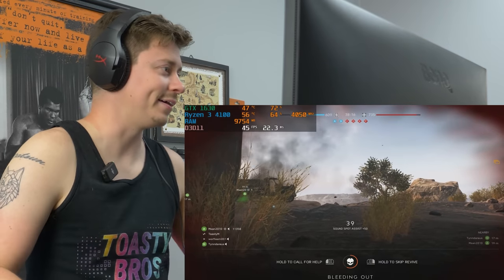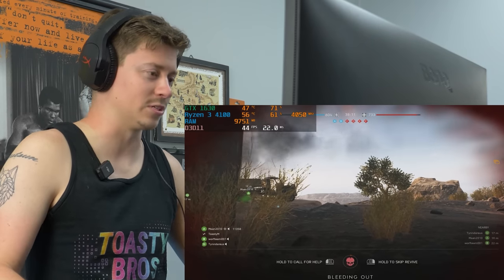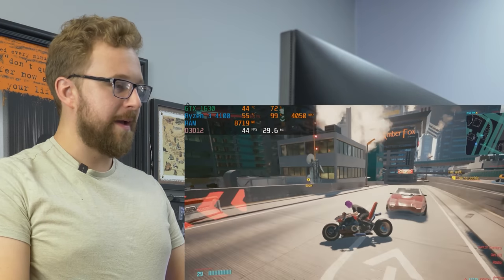Battlefield V — once again everything was playable, just not great for the price we spent. Let's try a game that won't run great: Cyberpunk. I'm playing Cyberpunk right now and the performance isn't great, which is kind of what I expected.